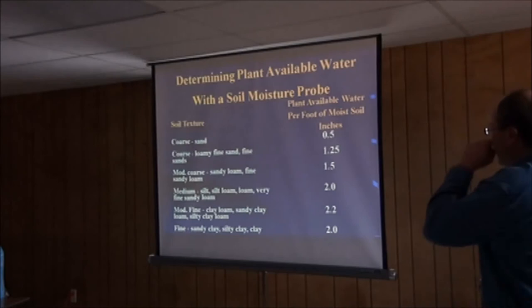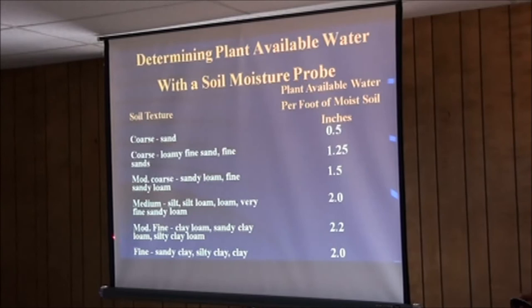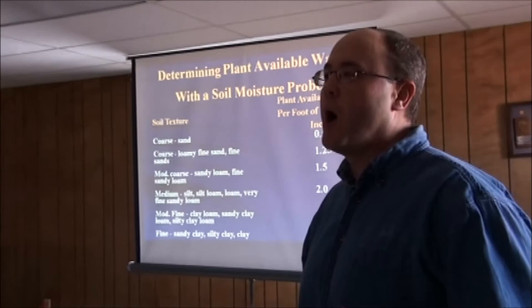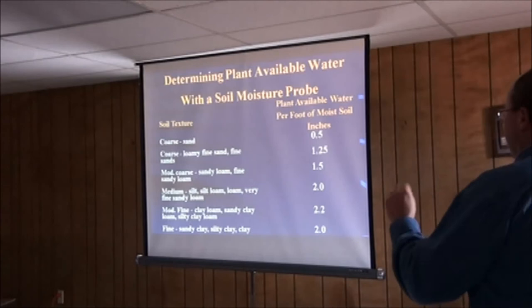Plant available water depends a lot on texture. Sand hardly holds any water — about half an inch per foot. A lot of the soils more common around here hold two to 2.2 inches of plant-available water per foot. Clays hold a lot of water, but not all of it is plant-available — that plant root just can't extract every last drop. Those pores hold on to it, specifically in the clay soils.